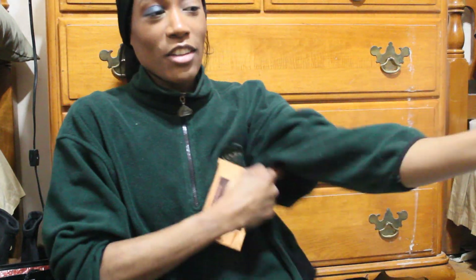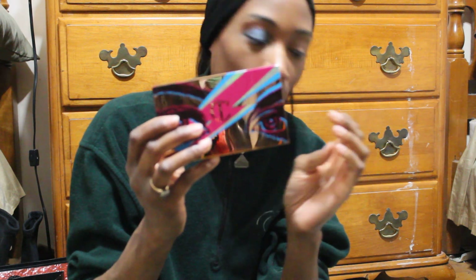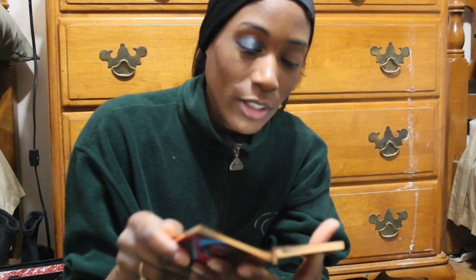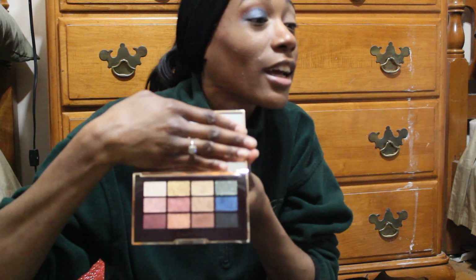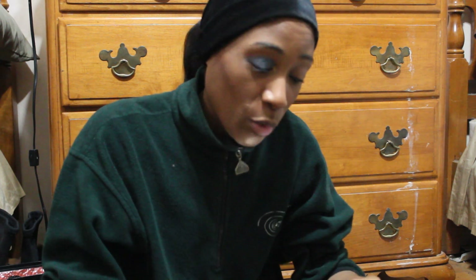Hey, what's going on guys, jellbeauty87 here. Today we tried to do a little bluish-greenish look with the Charlotte Tilbury Icon palette. I bought this during the Sephora VIB sale — if you haven't seen the haul I will link it up above. This is what it looks like, and of course I knew I was gonna have to use the blue and the green.